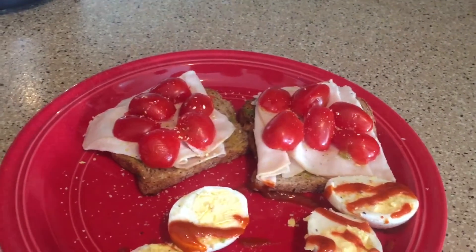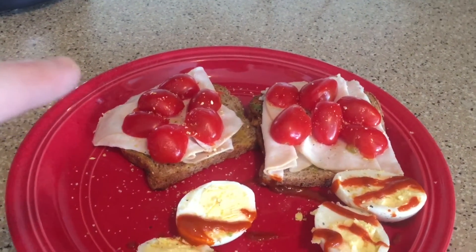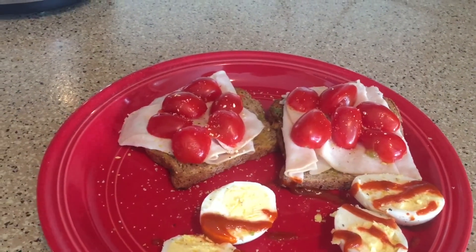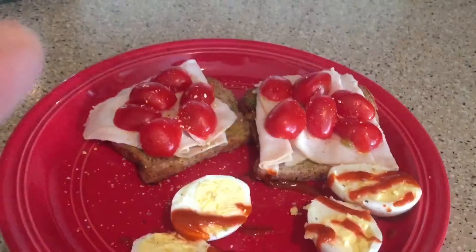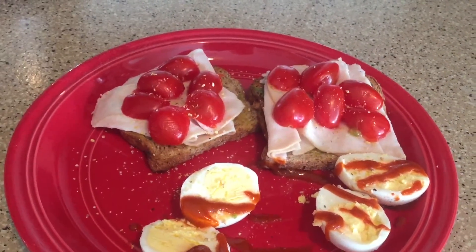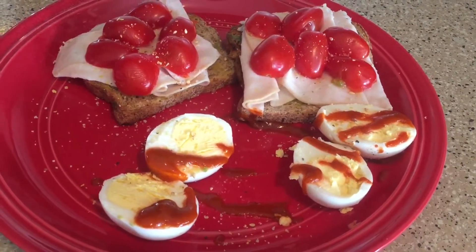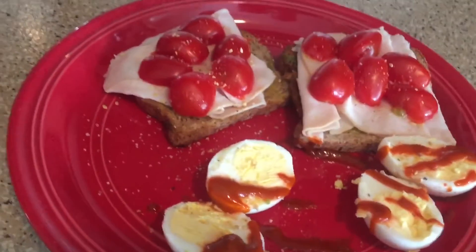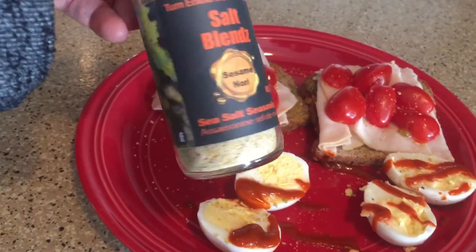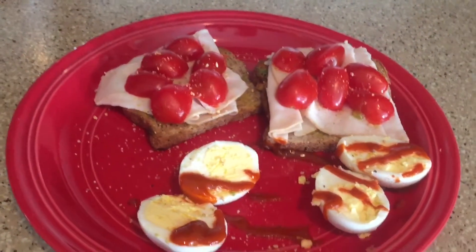I'm having about 68 grams of turkey breast slices, which is zero points — I put it in twice and it says zero points, so I'm going with that. Topped with some tomatoes, Himalayan salt, and garlic salt. Then I have two hard-boiled eggs with some sriracha, topped with this salt blend — sesame nori — which has nutritional yeast and sesame seeds in it.